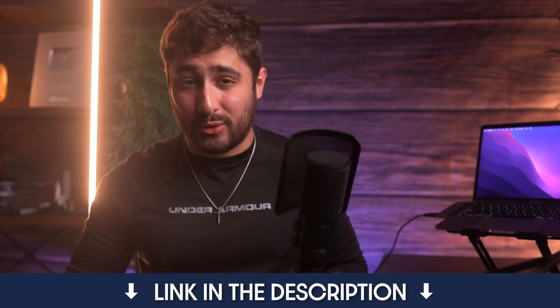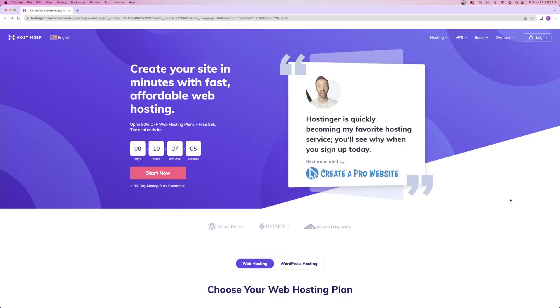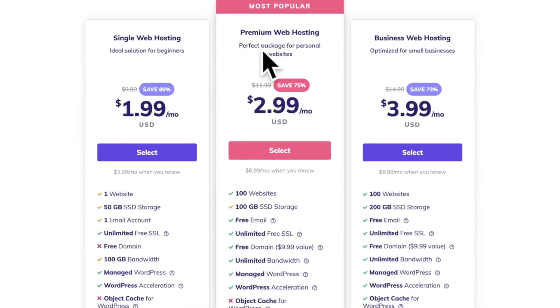In order to get your domain name and hosting in one tidy package, go ahead and click on the first link that's down in the description, or you can go to createaprowebsite.com/hostinger, and it'll take you to our special co-branded landing page. From here, we're going to scroll down and you'll see that they have three different hosting plans available.